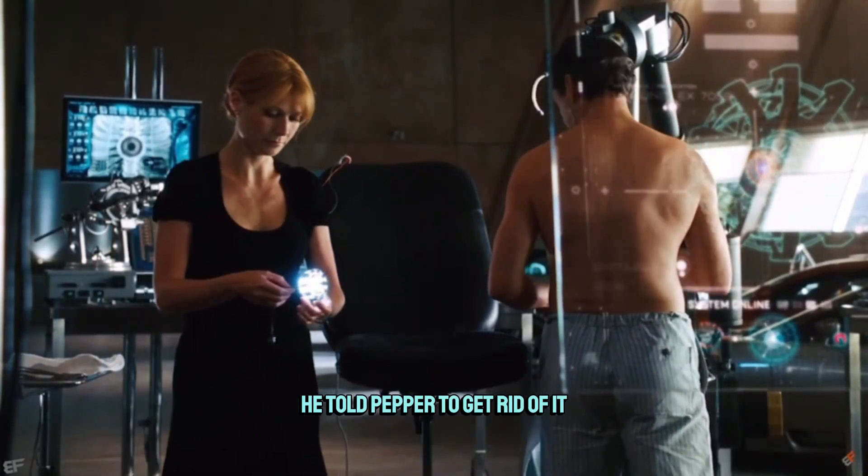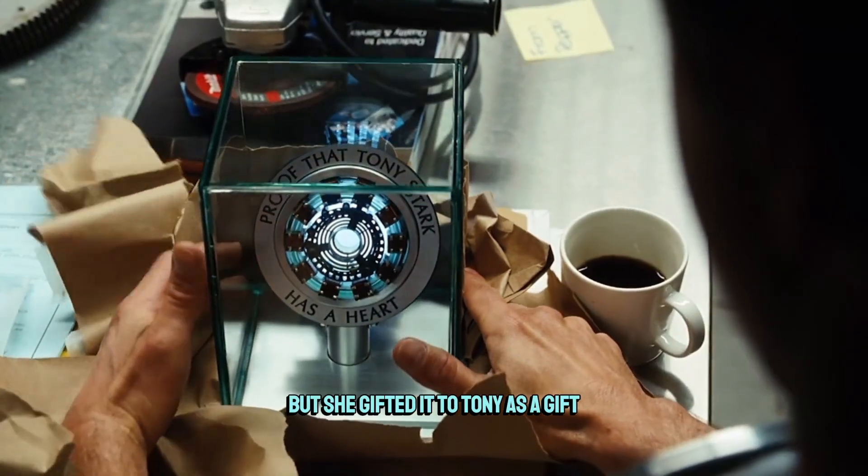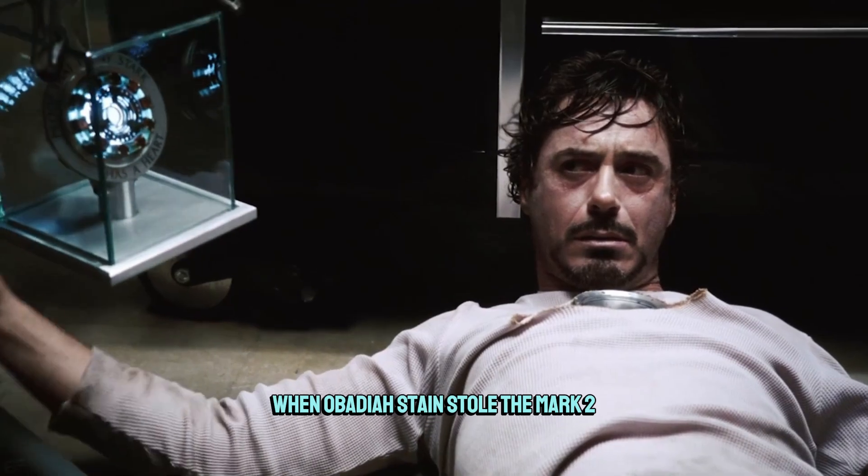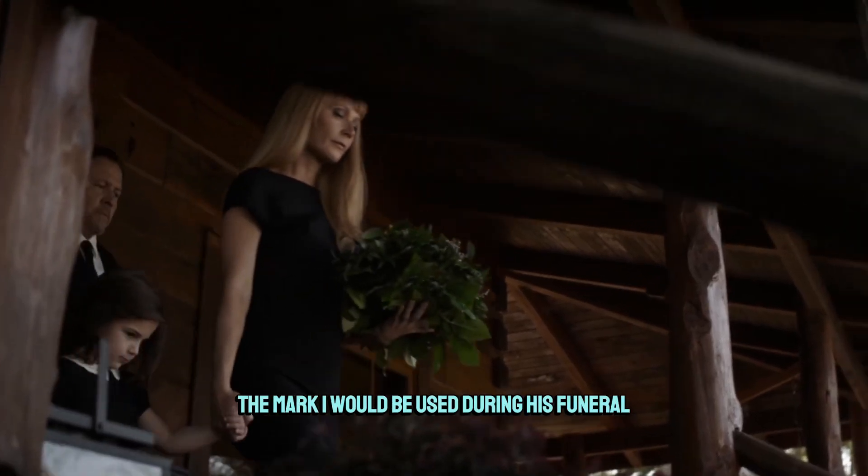He told Pepper to get rid of it, but she gifted it back to Tony, and it even saved his life once again when Obadiah Stain stole the Mark II. And many years later, after Tony's death, the Mark I would be used during his funeral.